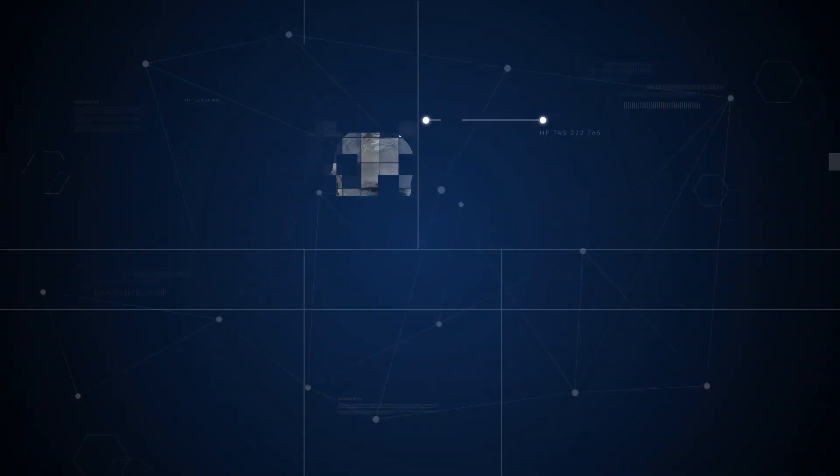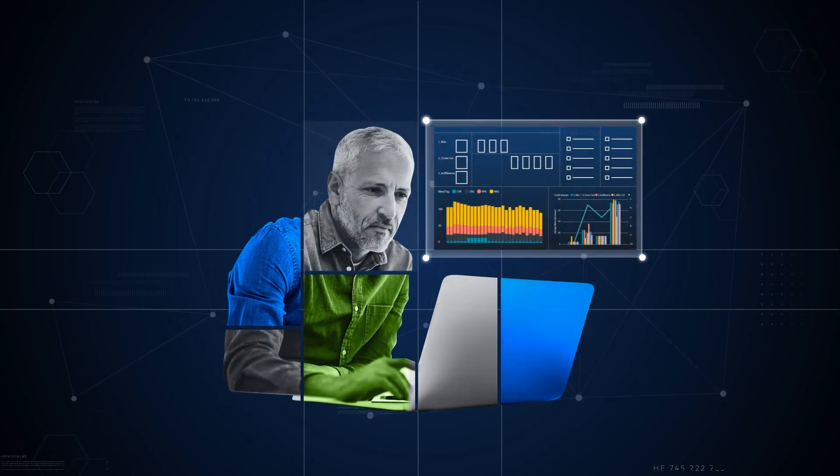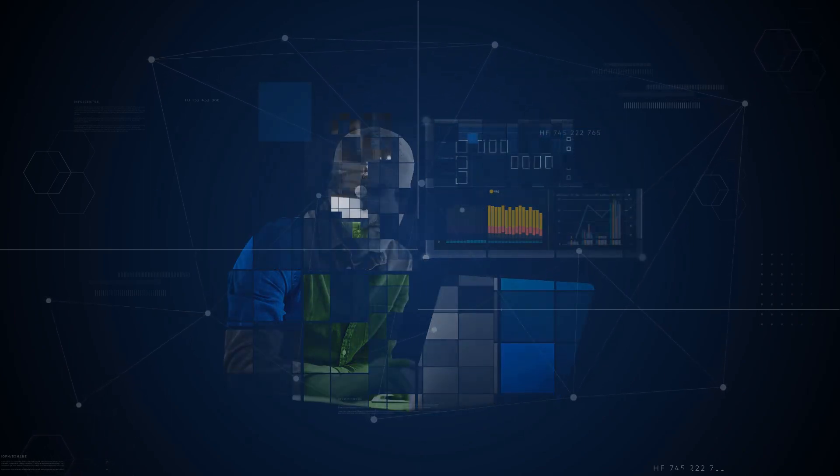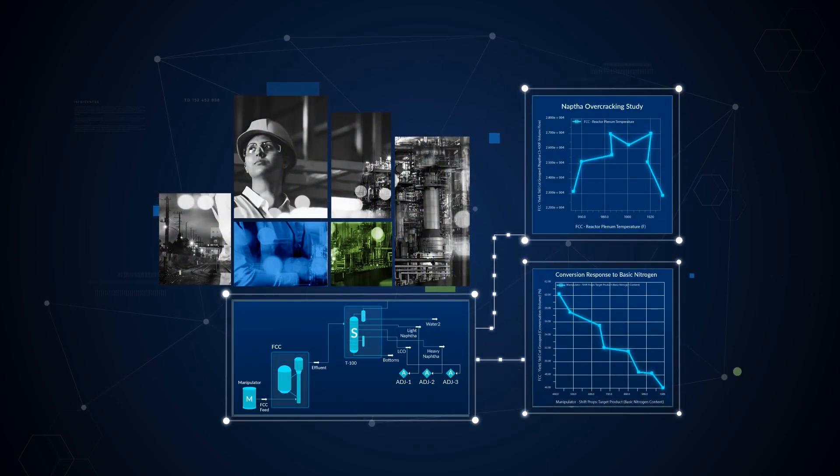With Unified Production Optimization, planners take into account selected crudes and committed product deliveries to develop an optimal operations plan — plans that are frictionlessly updated by digital twin models created by plant engineers to represent current conditions.